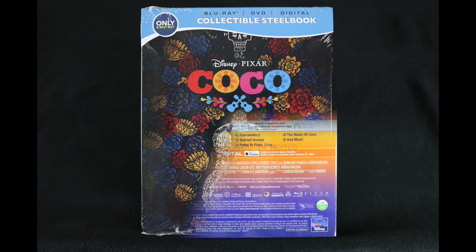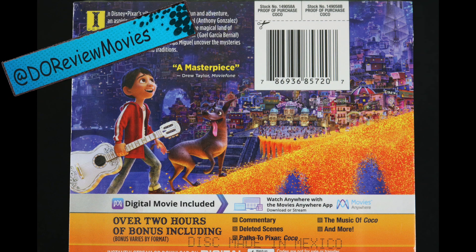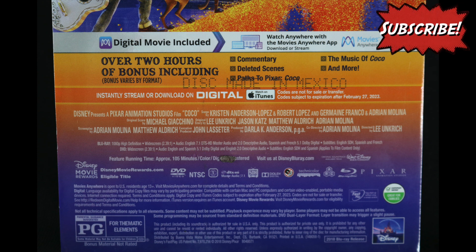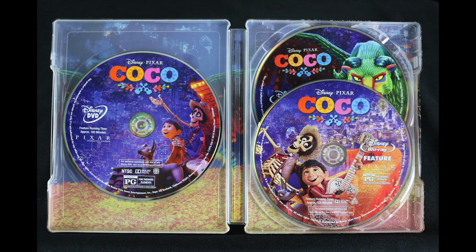Thank you so much for stopping by. Be sure to check out some of my other steelbook unboxing and steelbook pre-order videos by clicking the link up above. And let's connect — you can find me on all social medias at DoReviewMovies. Be sure to click that subscribe button to stay up to date on all your future steelbook releases and unboxings. And as always, I'm David O., and we're done here.